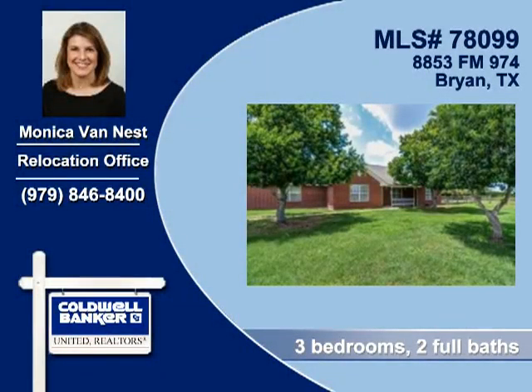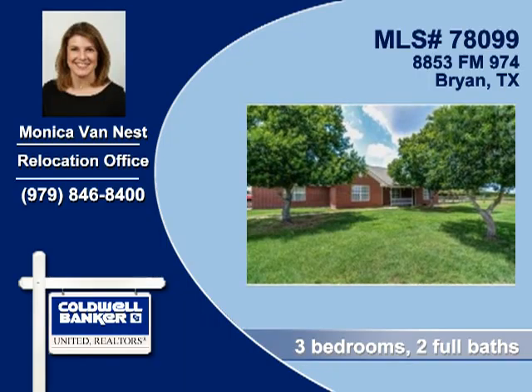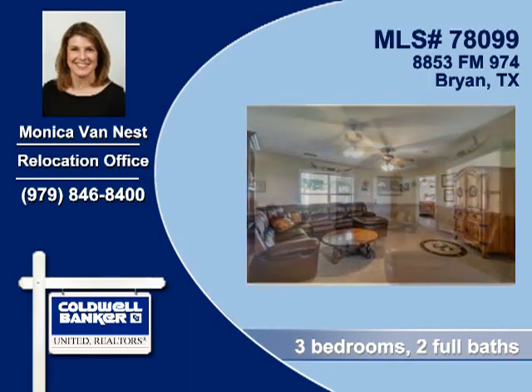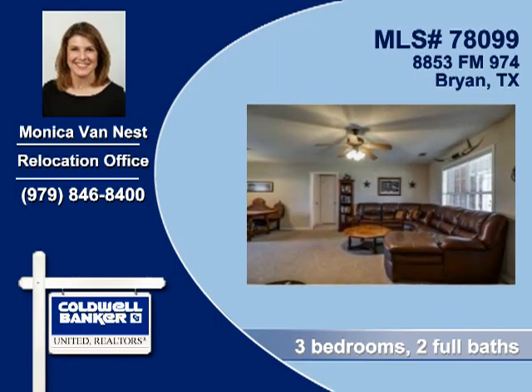Monica Van Nest of Coldwell Banker United Realtors showed you this great home in Bryan. This home provides two covered patios. The casual comfort of rooms like this is another reason to make yourself feel right at home here.